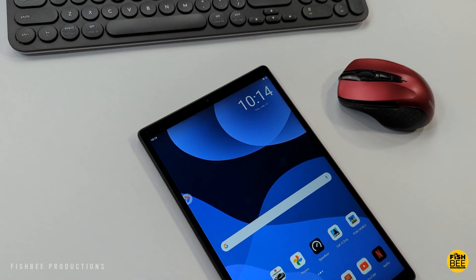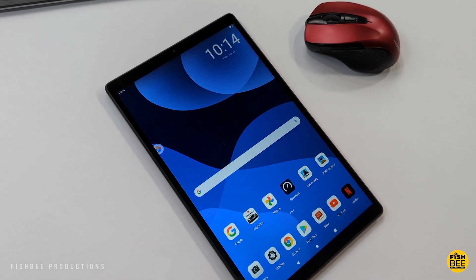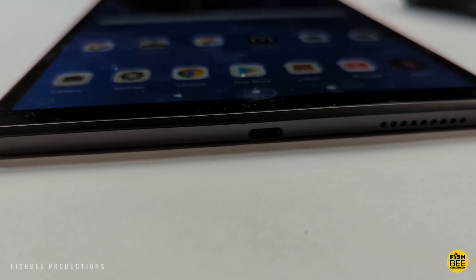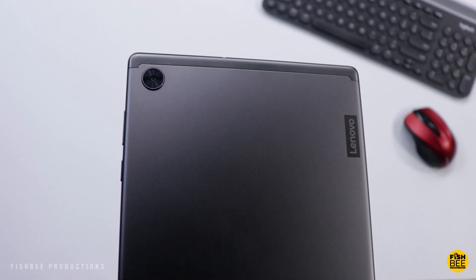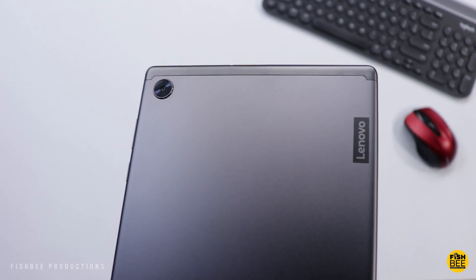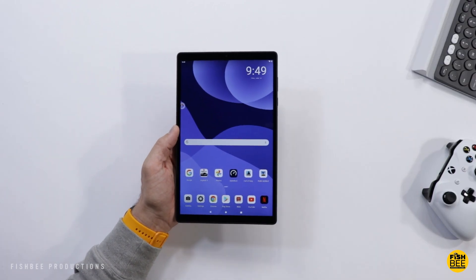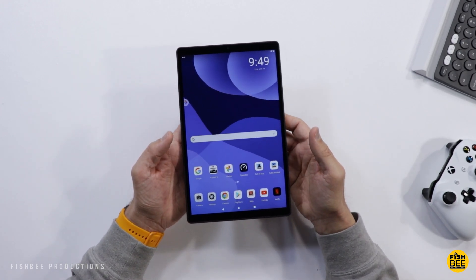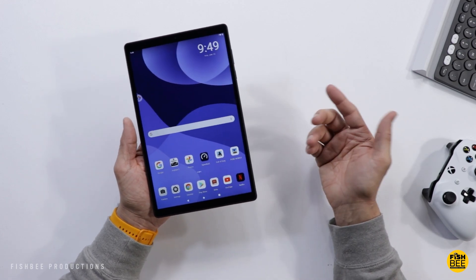Now that it's been a couple years since Lenovo released the Tab M10 HD second generation, I thought it would be a good time to see if this tablet is worth it in 2022. If you have other tablets you'd like to see on the channel, let me know in the comments below. If you're not familiar with this tablet, it's got a very similar build quality to the Galaxy Tab A7 from Samsung, but there are a few differences.